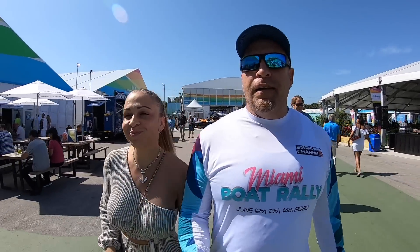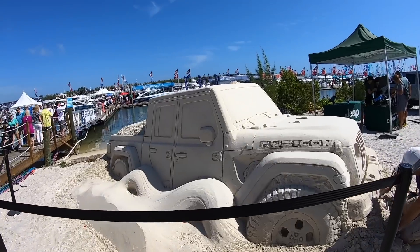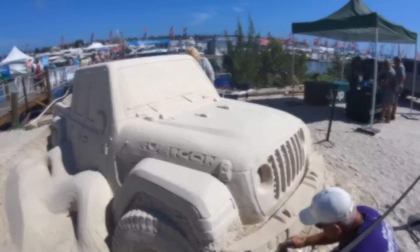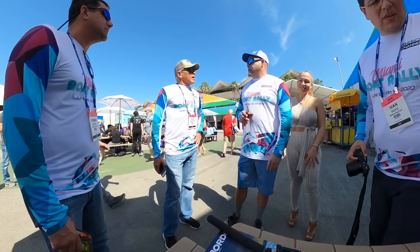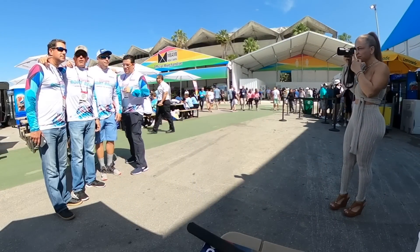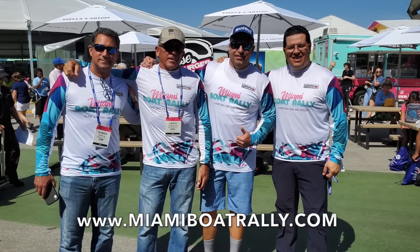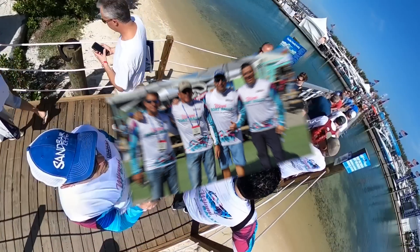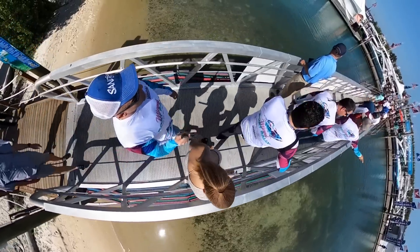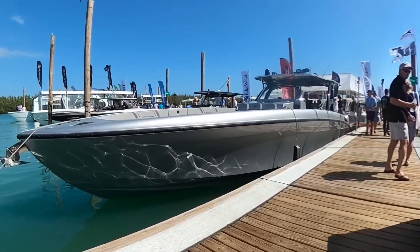We're going to see what they have in store for us. Right away when you come in you'll see a surprising sand sculpture — a Jeep Wrangler made out of sand. Also I have a surprise: these are the guys organizing the Miami Boat Rally, you can check out the details online. We decided to check out the wet docks first, and if you're a sea lover or boat lover this is definitely paradise.